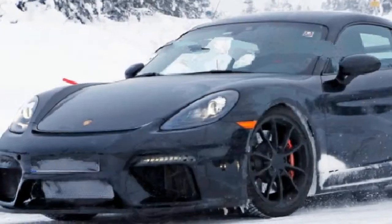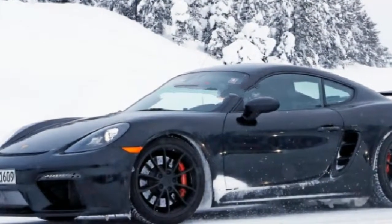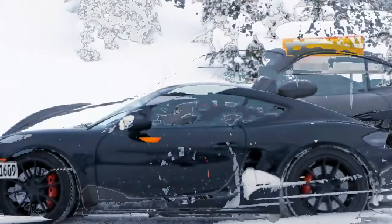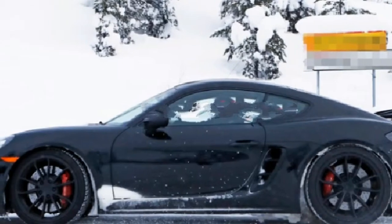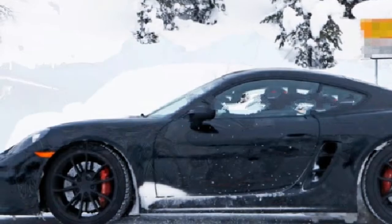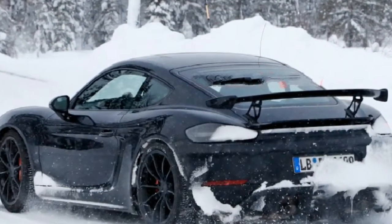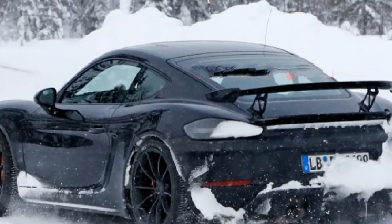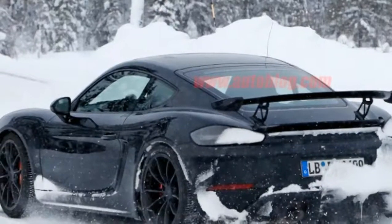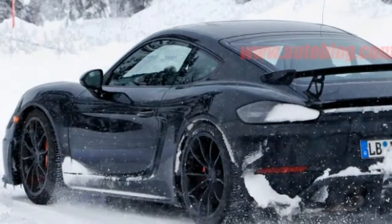The Porsche 718 Cayman GT4 runs naked in the snow. It's been a while since we've seen pictures of the upcoming Porsche 718 Cayman GT4. Previous spy photos showed a rough prototype testing at the Nürburgring. In these new images, a far more polished car appears to be undergoing some winter testing. Most of the Porsche prototypes we see are nearly naked — just look at this 718 Boxster Spider — but this GT4 is more exposed than most. Don't expect too much to change before production.